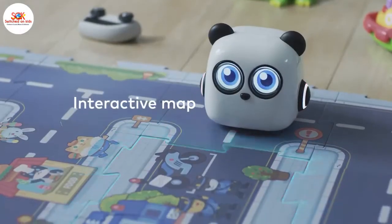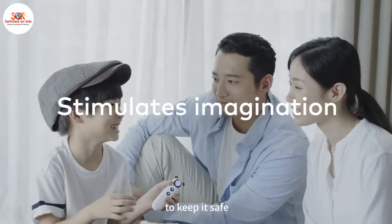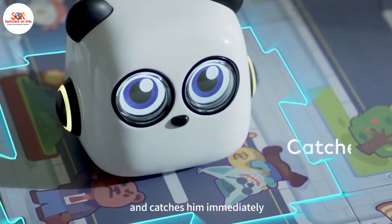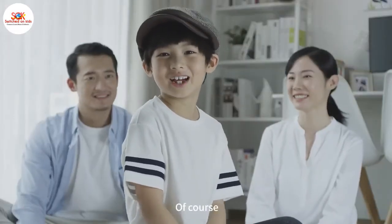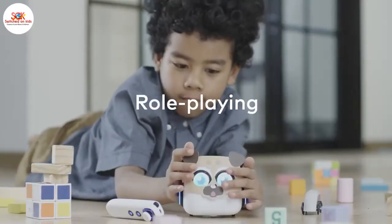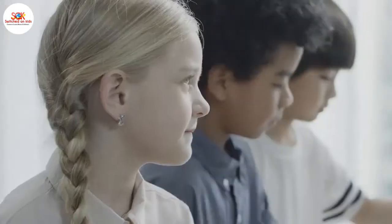Interactive map. He patrols the town every day to keep it safe. M-Tiny holds the seat and catches him immediately. Can I play with my friends? Of course. Role-playing. Fast and furious.